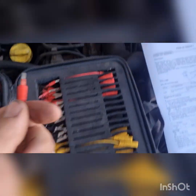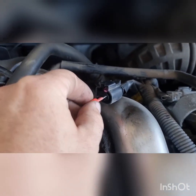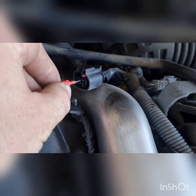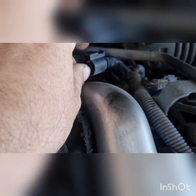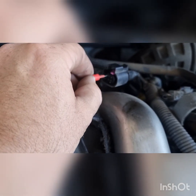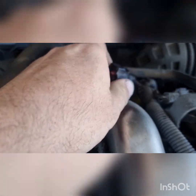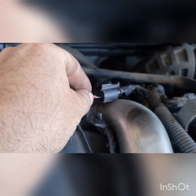We've just got our 2mm flat and we're going to go into the connector and just feel for resistance on all the wires. You would definitely feel that if there was no resistance. They're all feeling good so far.